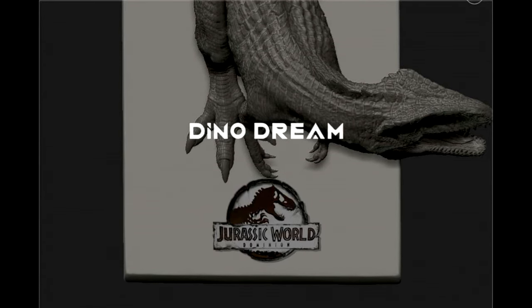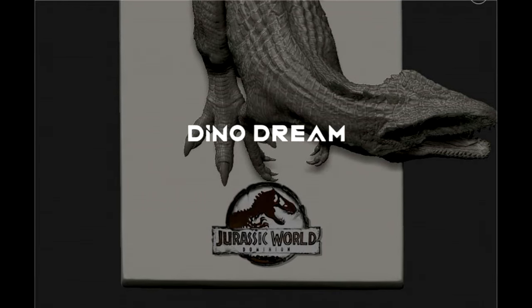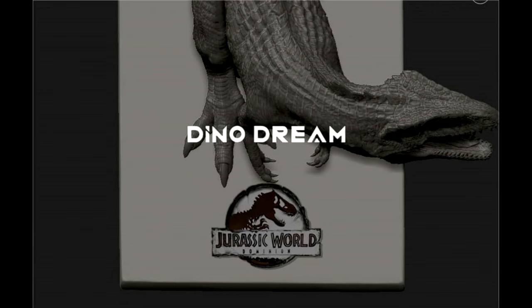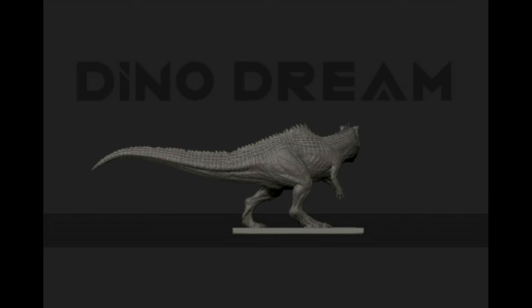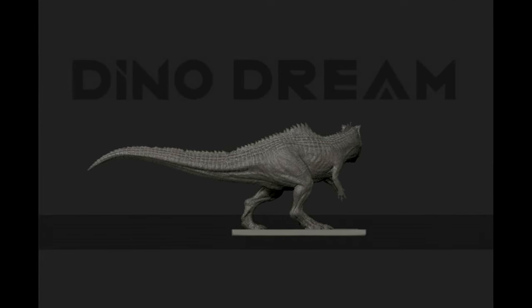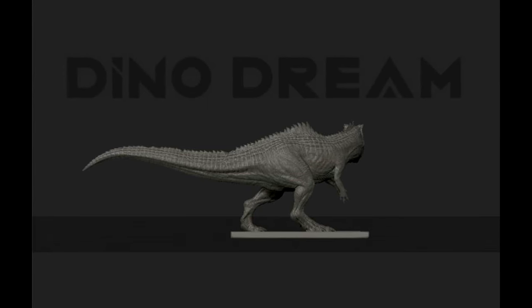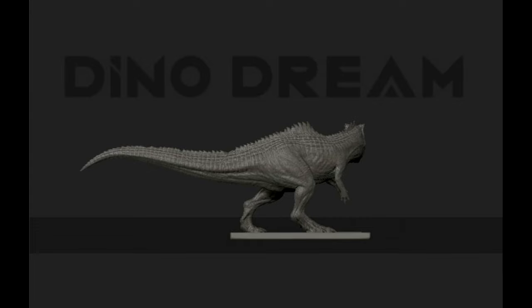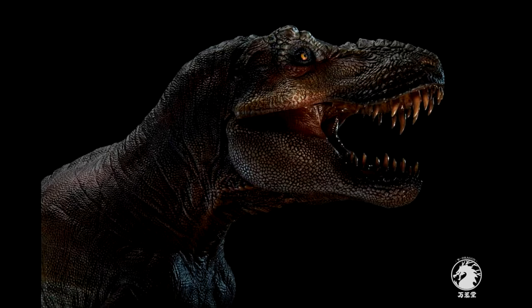On top of that, one that came completely out of left field for me — we will have the Giganotosaurus, the Jurassic World Dominion version, coming from Dino Dream. I believe it's being released in 1/30 scale, so it should be a pretty big model. We only have concept images right now, but I'll be hyped to see it fully painted. I'm actually a pretty big fan of the Jurassic World Dominion Giganotosaurus even though a lot of people hate it.